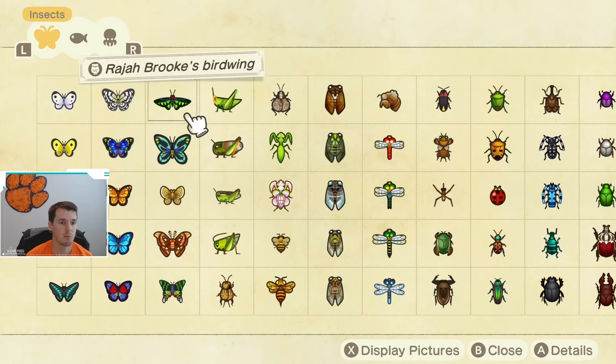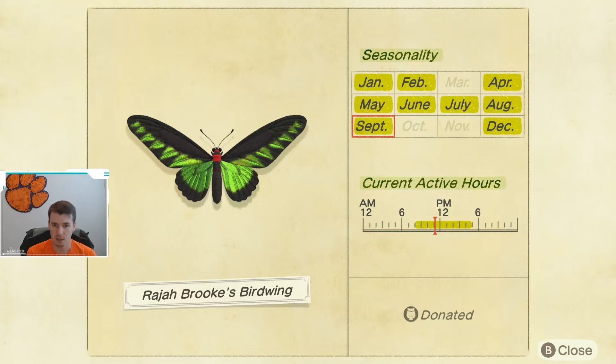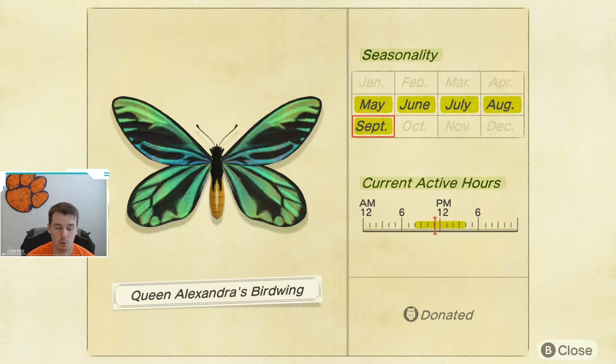Next up, we have the Rahab Brook's Birdwing. This bug goes away at the end of the month and comes back in December, and it is available from 8 a.m. until 5 p.m., so most of the day. Next up, we have Queen Alexandra's Birdwing. This one is available May through September, so make sure you get this one as you'll have to wait 7 months if you don't pick one up by the end of the month. It is available from 8 a.m. until 4 p.m., an even smaller window of active hours.